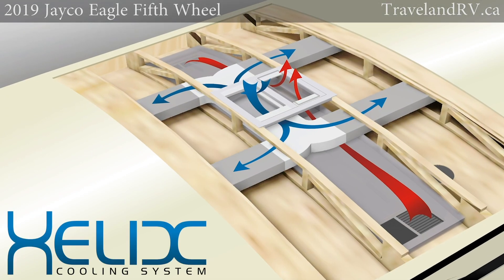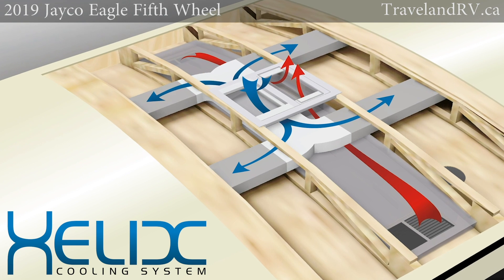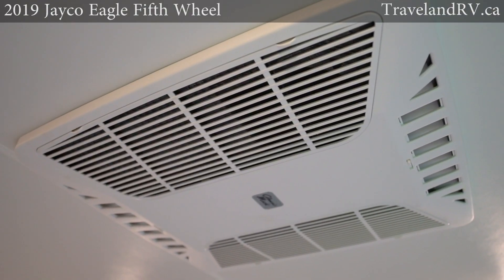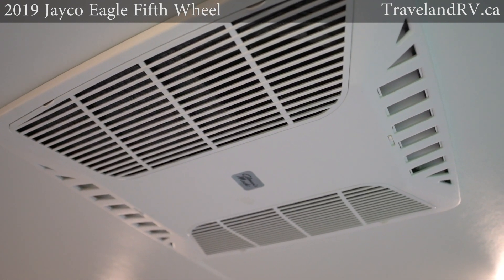Both designs feature the industry exclusive Helix Whisper Quiet cooling system, a dual ducted central air conditioner designed to distribute air more quietly and efficiently than ever before.